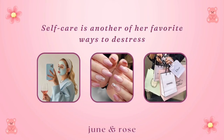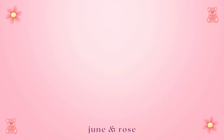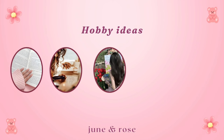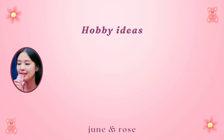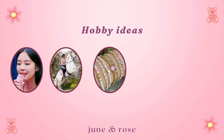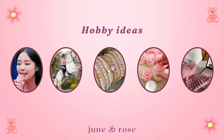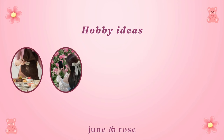Self-care is another favorite way to de-stress, whether that means doing a face mask, painting her nails, or online shopping. Hobby ideas include reading, writing, painting, drawing, dancing, singing, horse riding, jewelry making, candle making, knitting, baking, photography, and flower arrangement.